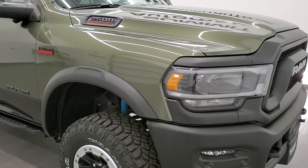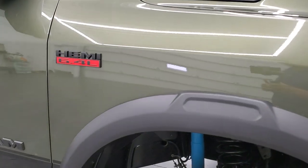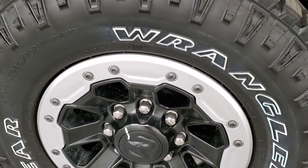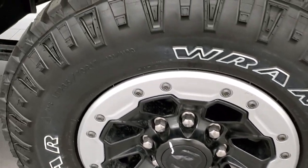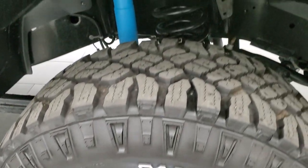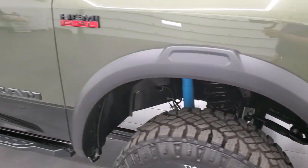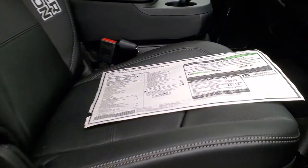This one comes with the 6.4-liter V8 Hemi engine which pumps out 410 horsepower with cylinder deactivation and 429 foot-pounds of torque. It has the bead lock capable wheels and Goodyear Wrangler LT 285/70R17 tires, and you can see it has the Bilstein shocks. We'll check out the original window sticker so you can see all the options on this particular truck.